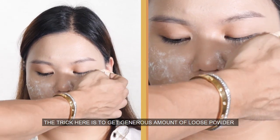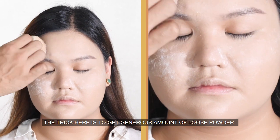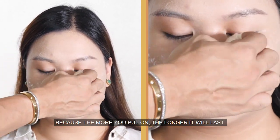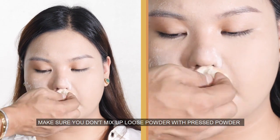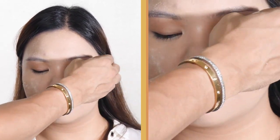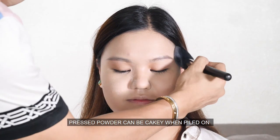The trick here is to get a generous amount of loose powder, because the more you put, the longer it will last. Make sure you don't mix up loose powder with pressed powder — pressed powder can be cakey when piled on.